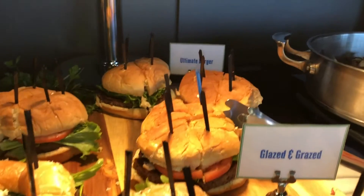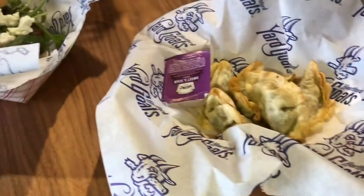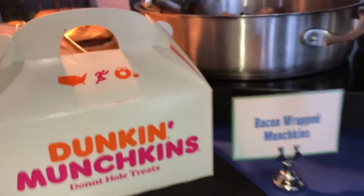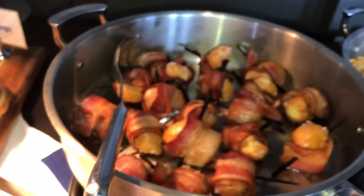We want everyone's food options to be here at the ballpark. There's plenty of options. If you want to go healthy, we have the Impossible Burger or the Veggie Pot Stickers. Or if you want to go extreme, you got donuts wrapped in bacon. So we cover the full spectrum.